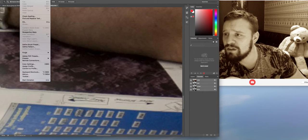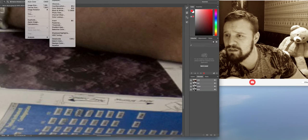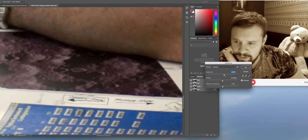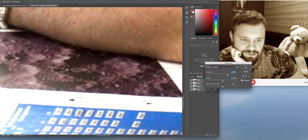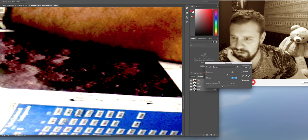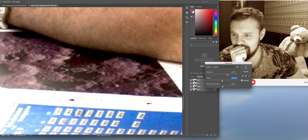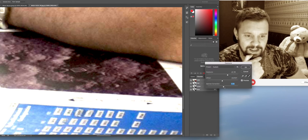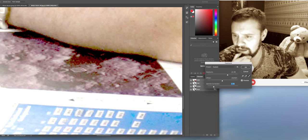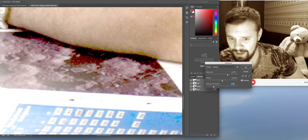Let's just do image adjustments — exposure. Let's see what happens if we just... you can see, no matter what we do with that, this square stays. That square will stay no matter what we do — there's blatantly something there, definitely.